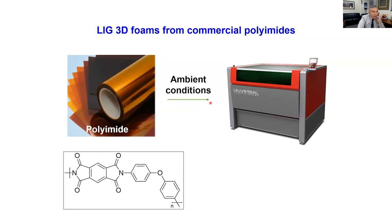If you hit the polyimide with a laser scriber — these laser scribers are in every machine shop, there are several on your campus right there in Qatar — it's a very easy way to make graphene. When we first discovered this process in 2013, we filed a number of patents on it.